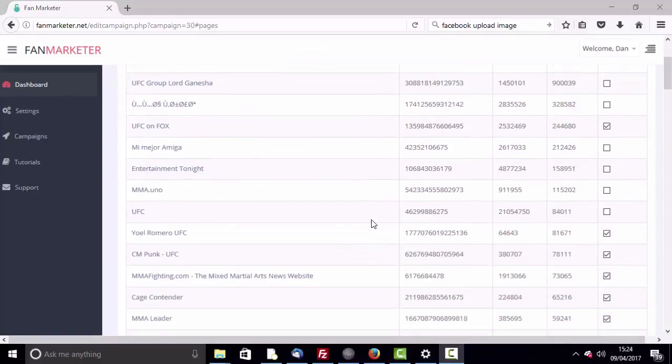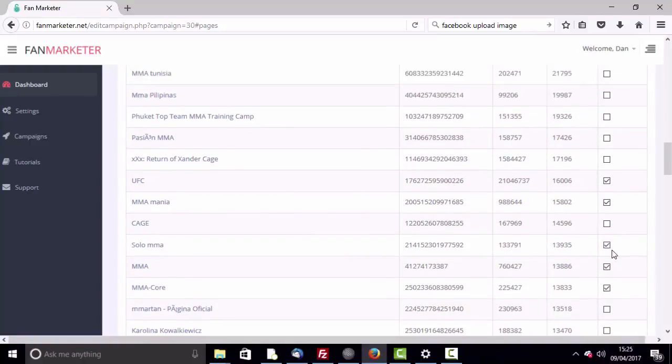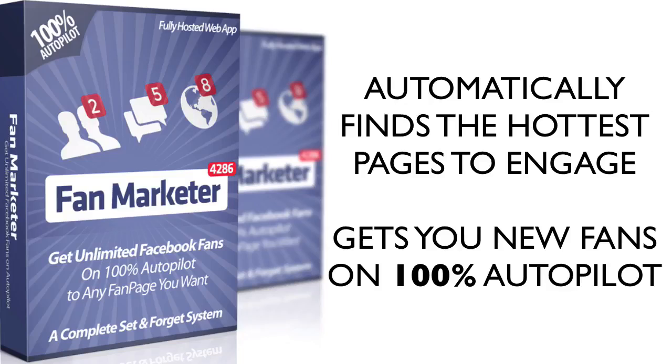Add three keywords related to your niche and select your fan page that you want to grow. Step two: the software automatically finds hot pages in your niche where fans are already active and engaged — select the pages you want to engage with. Step three: turn the campaign on and done. Fan Marketer will automatically find the best pages and engage with them to start bringing you 100% real fans while you relax and let the software handle your marketing for you.